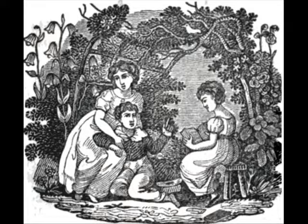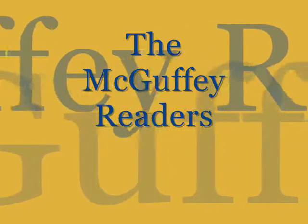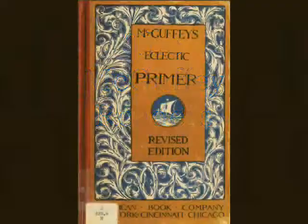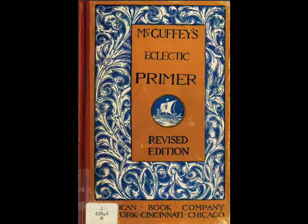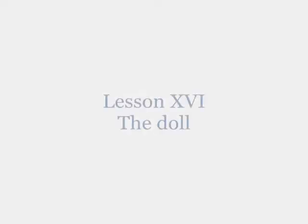Hi! Welcome to the McGuffey Readers Online Tutor. Today's lesson is from the McGuffey's Eclectic Primer and we are on Lesson 16, The Doll.